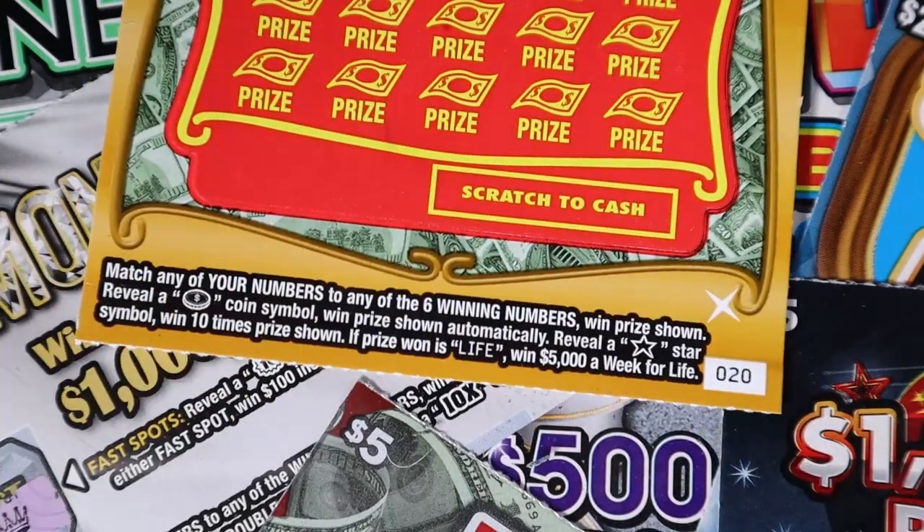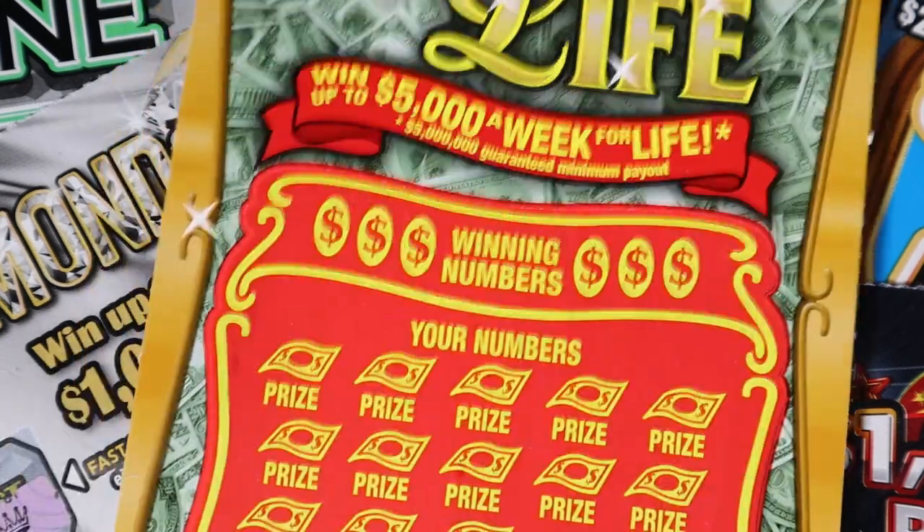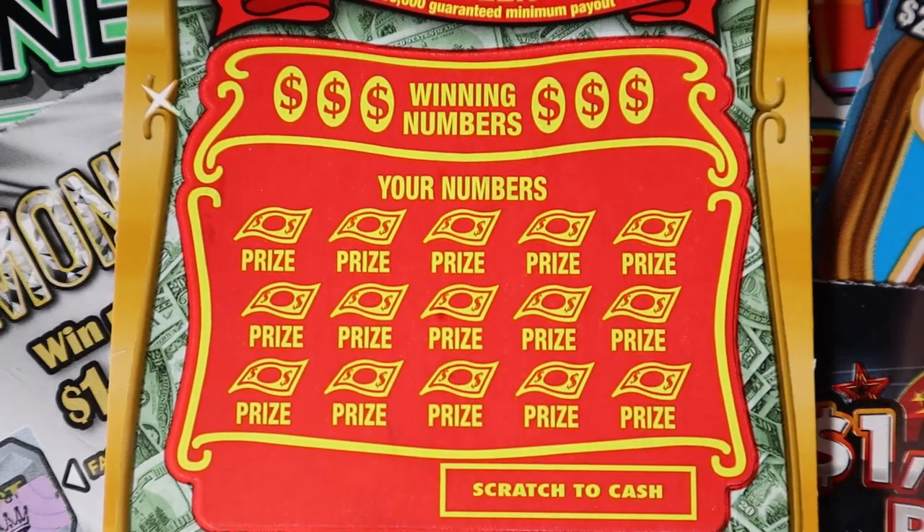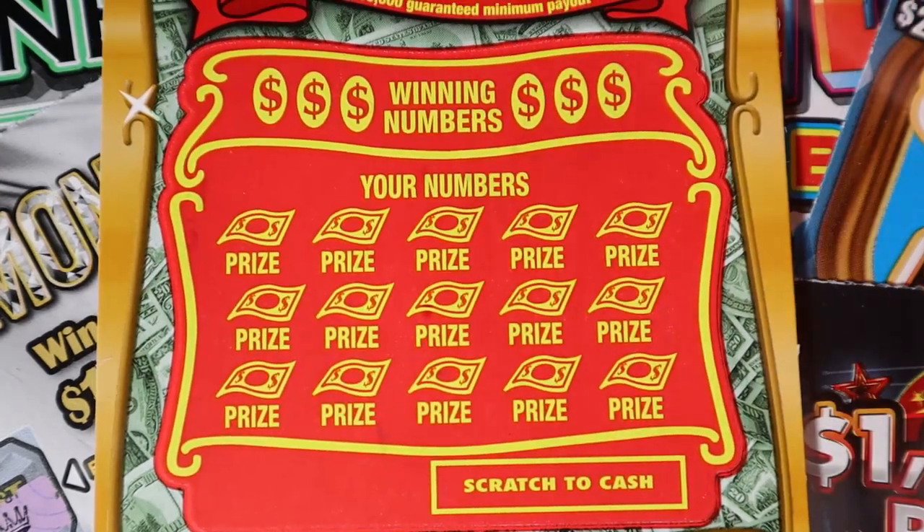So, $10 Set for Life — this is a match-your-number game. Coin is automatic, star is ten times the prize. We have five tickets, starting with number twenty. Let's see what we can get on my return from a little break.